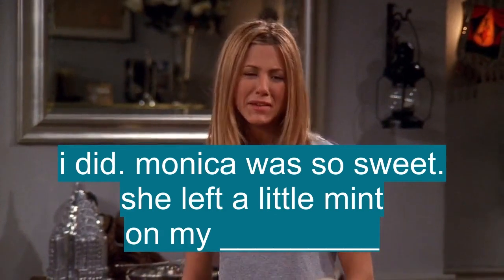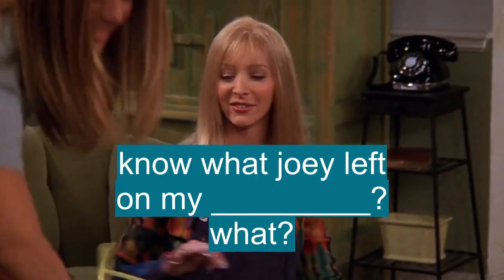Monica was so sweet. She left a little mint on my pillow. You know what Joey left on my pillow? Gum.